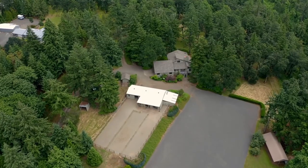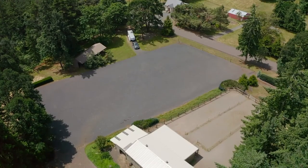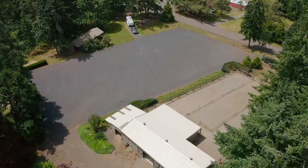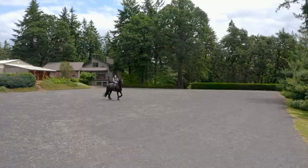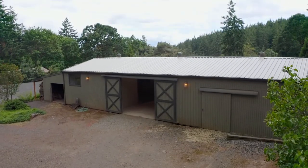Fenced and cross-fenced with multiple pastures and dry lots. From the huge outdoor arena to the adorable and functional barn, it's ready for you to plug and play with your ponies today.